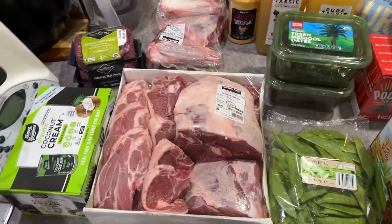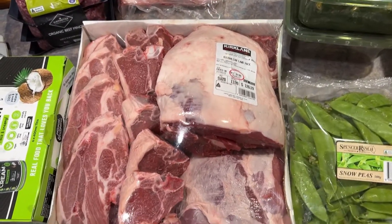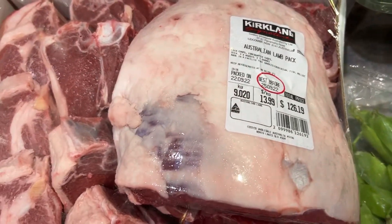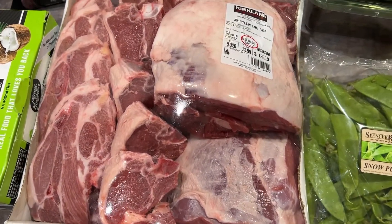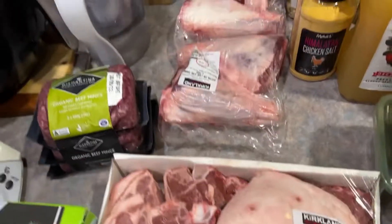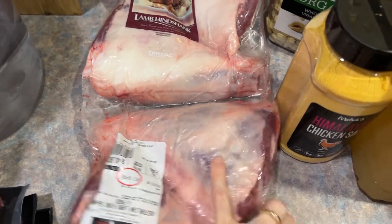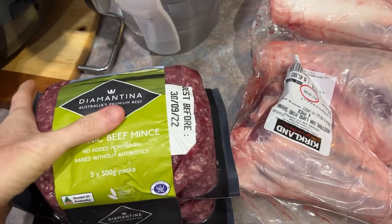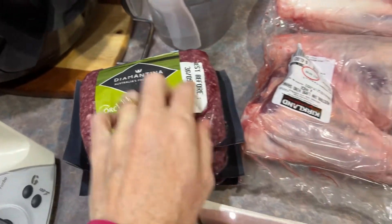Starting with the cold stuff — I have a beautiful half side of lamb from Costco, only $13.99 a kilo. This will be enough meat for our family for several months. We also got a big packet of lamb shanks, also $13.99 a kilo — four huge lamb shanks in there. And some beautiful organic grass-fed beef mince, $27 for the one and a half kilos — we love this stuff, it's really good.